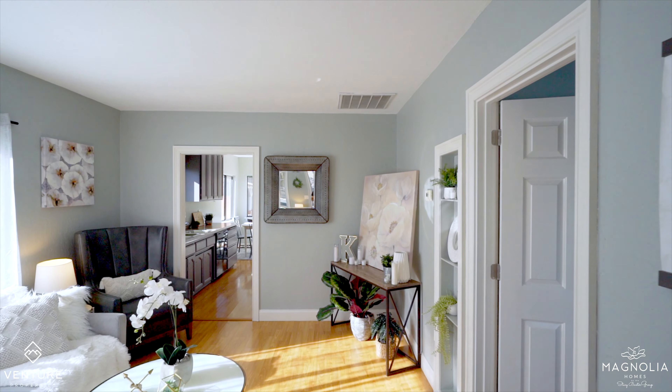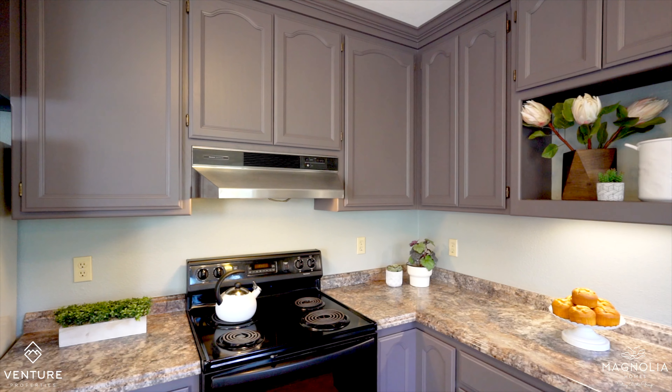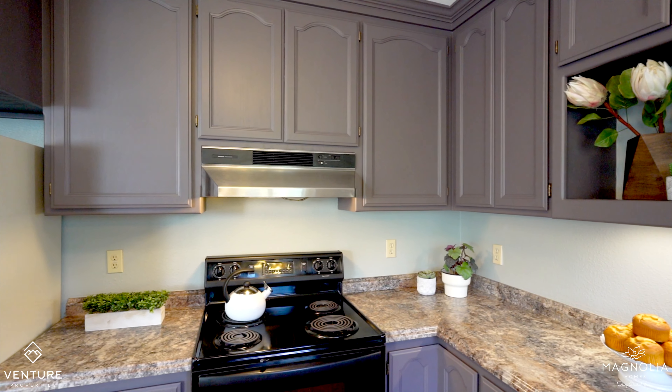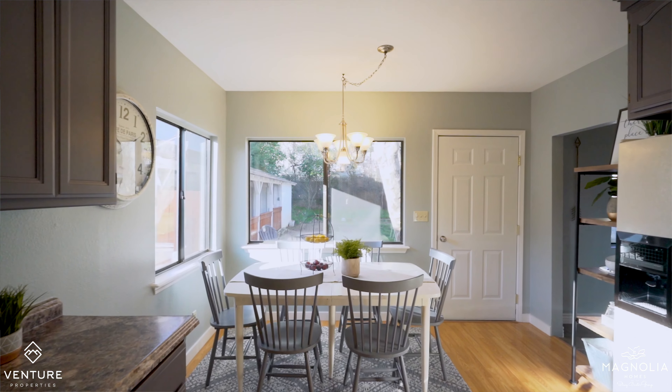And then you move inside to your beautiful home. I mean, could this place be any cuter? And the best surprise in this cottage is this kitchen — tons of counter space, loads of storage, and it opens up into a dining area big enough to entertain six guests.